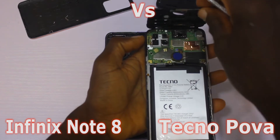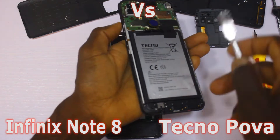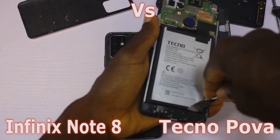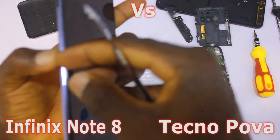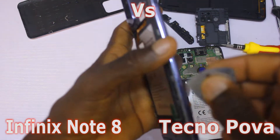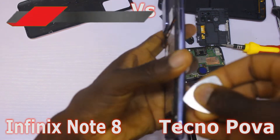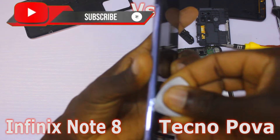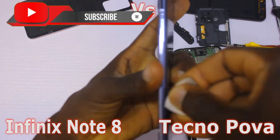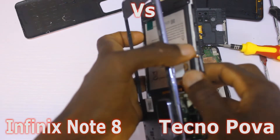These two smartphones use the MediaTek Helio G80 chip. I already have a teardown video for both devices, so if you haven't seen it, I'll leave the link in the description below — go check it out. If this is your first time on this channel, I'd appreciate it if you hit the subscribe button and turn on post notifications.